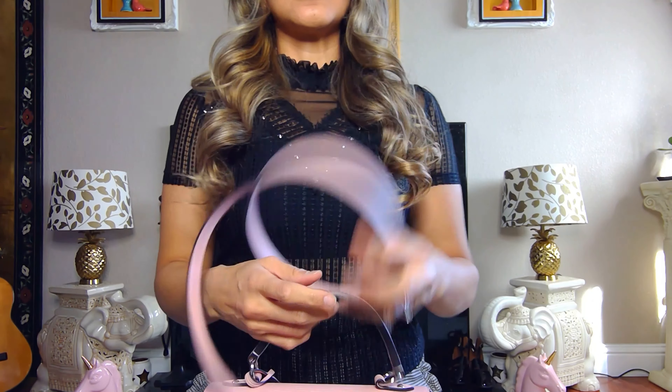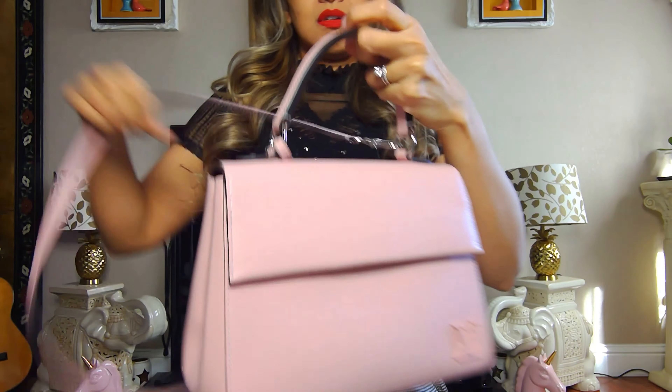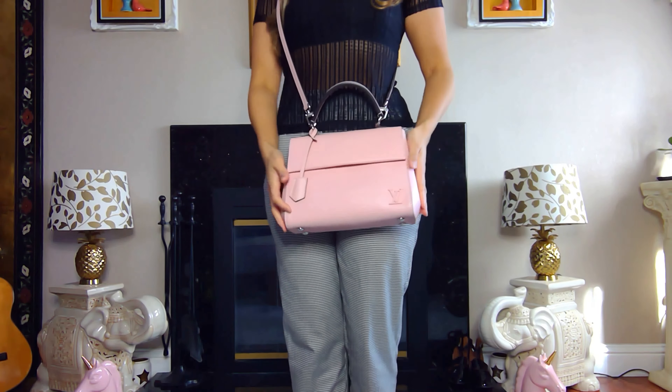I usually like to wear it crossbody, so here it goes crossbody. I'm 5'4" so the shoulder length would be a little too long for me, but crossbody works great.